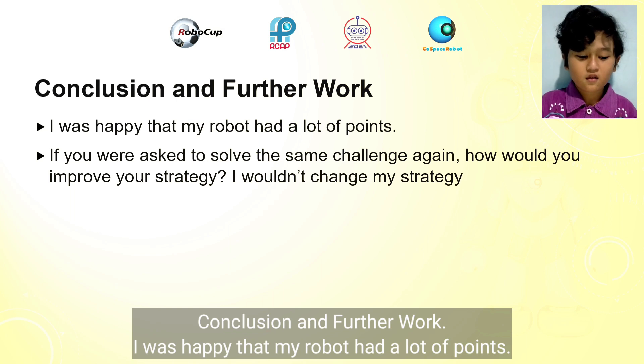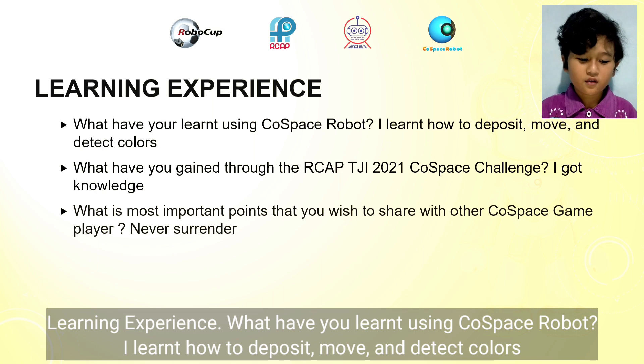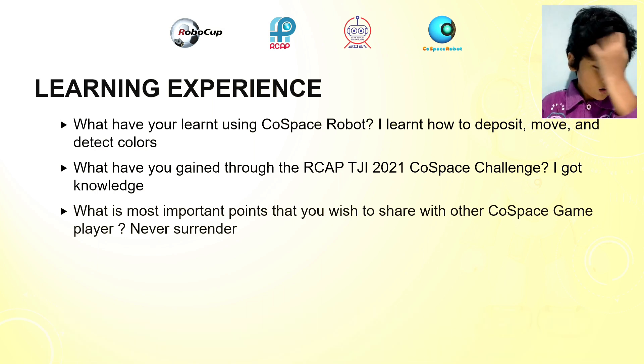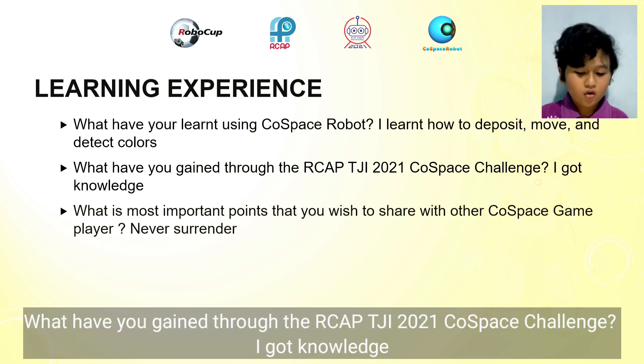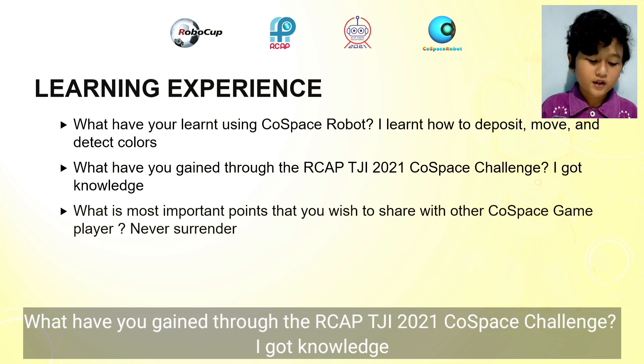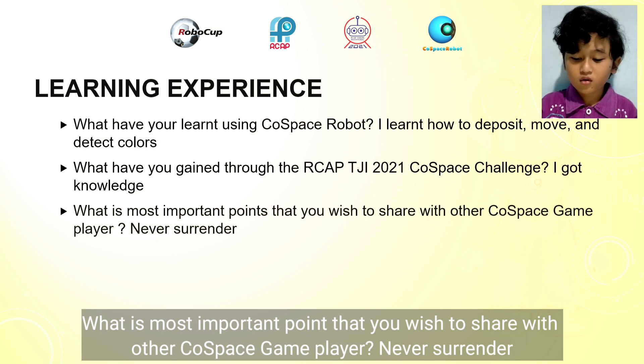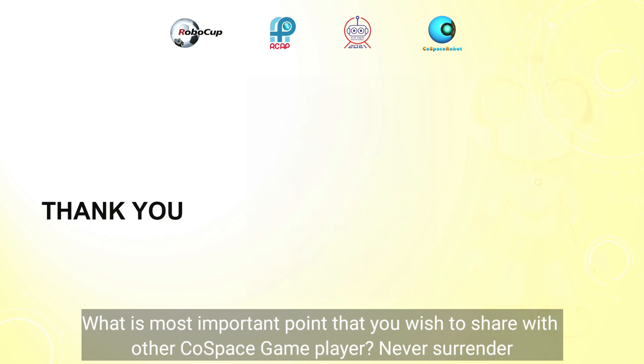Conclusion and further work: I was happy that my robot had a lot of points. If asked to solve the same challenge again, I will change my strategy. Learning experience: using the GhostPress robot, I learned how to deposit, move, and detect color. Through the RCApti 2021 GhostPress Challenge, I gained knowledge. The most important point I wish to share with other GhostPress game players: never surrender. Thank you.